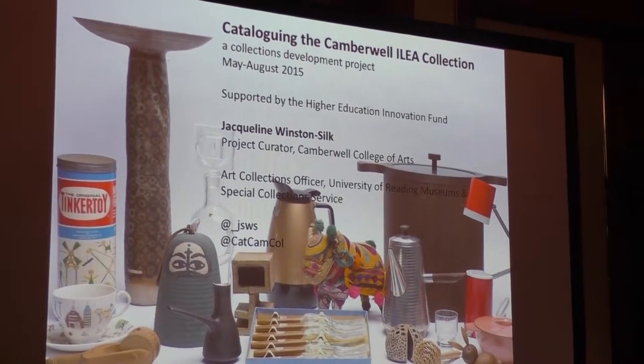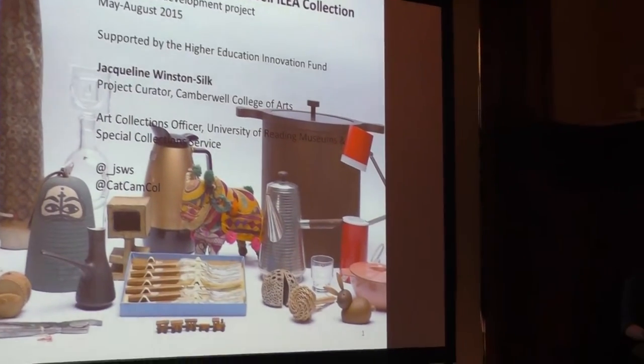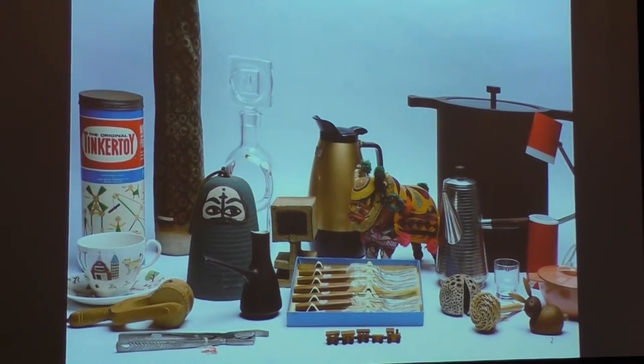The collection was donated to Camberwell in 1989, and in the years since its acquisition, it's had relatively little use and critical attention. Seeking to re-examine the potential of the objects within teaching and learning, and to address responsibilities towards the care of the collection, Camberwell embarked on a pilot cataloguing project. The project received knowledge exchange funding, generously supported by the Higher Education Innovation Fund. Perhaps the most prominent intervention in the collection was the 1996 exhibition, The Camberwell Collection: Object Lesson, held at the London Institute Gallery.